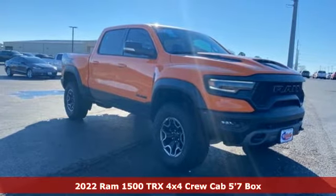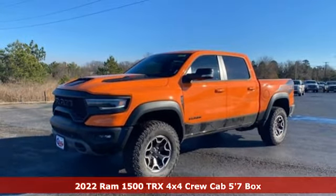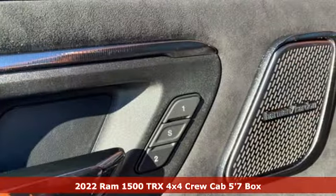It's a new 2022 Ram 1500. Ram gets the job done. A great vehicle is comprised of great features like these.